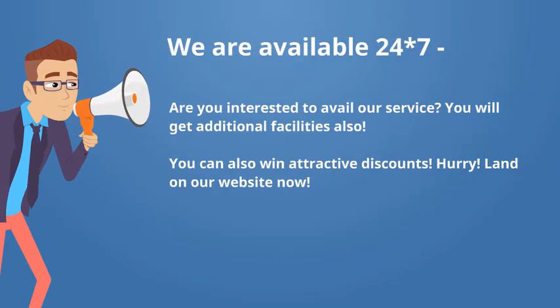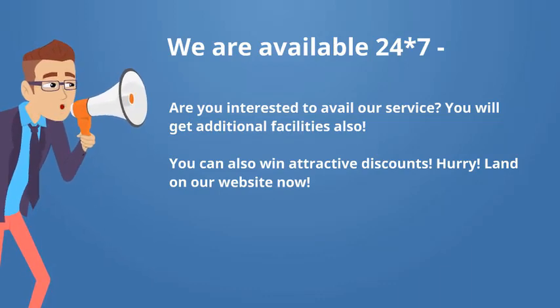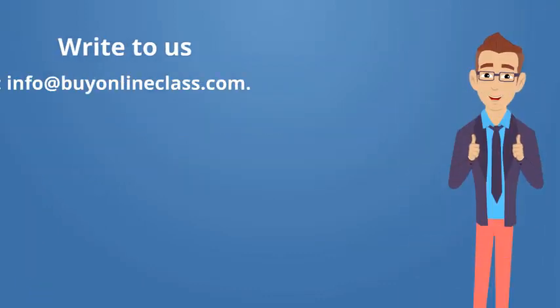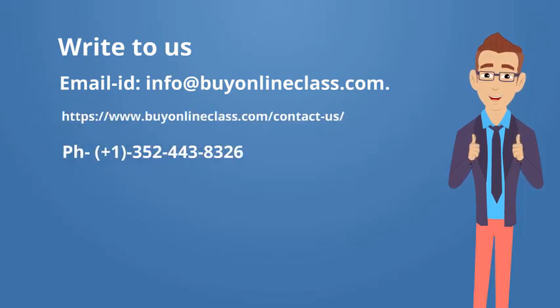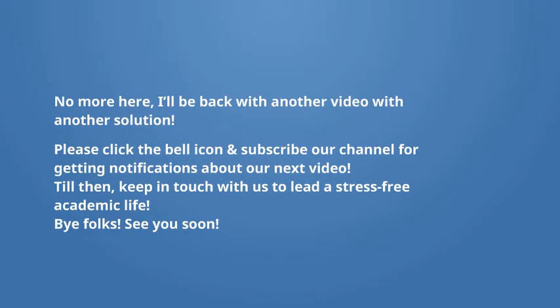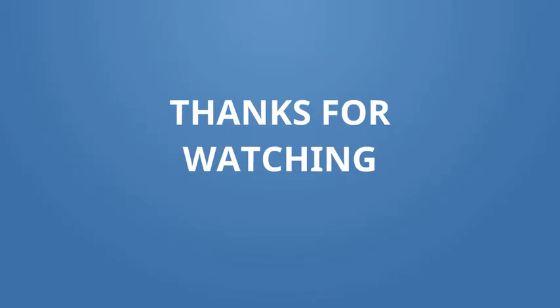Are you interested to avail our service? You will get additional facilities as well. You can also win attractive discounts. Hurry! Land on our website now. Write to us — email: buyonlineclass.com. No more for now; I'll be back with another video and another solution. Please click the bell icon and subscribe our channel for notifications about our next video. Till then, keep in touch with us to lead a stress-free academic life. Bye folks, see you soon. Thanks a lot for watching.